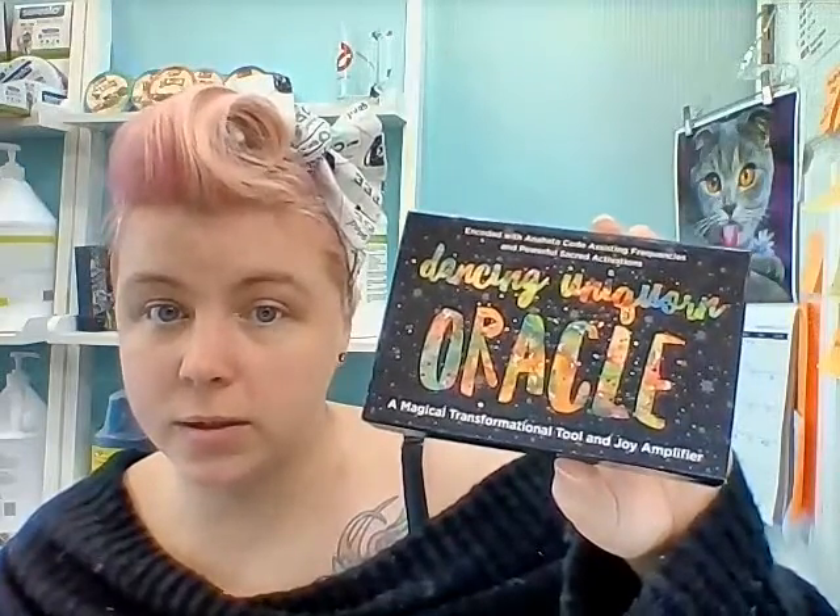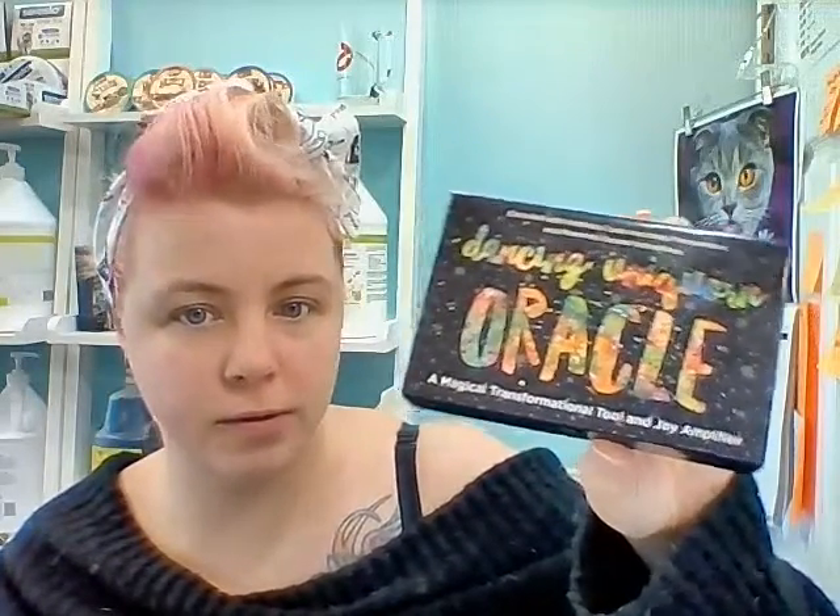It's $55.99, which at first makes you be like, fifty-five dollars, dear Lord. But it is totally worth it.